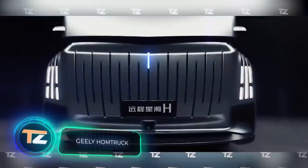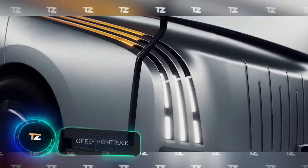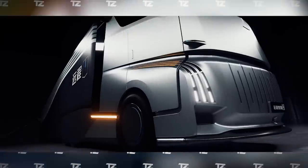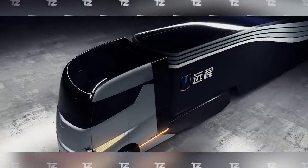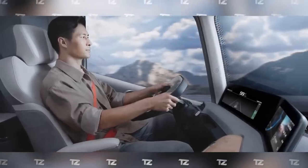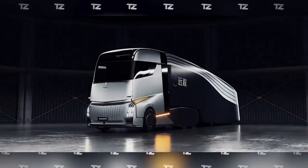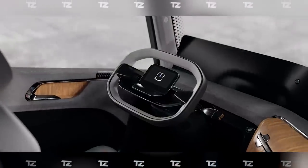Geely Home Truck. This is the nearest competitor to the much-hyped Tesla Semi, as well as one of the most comfortable trucks of the future. The Geely Home Truck has a refrigerator, a spacious sleeping compartment, a kitchen, a shower, and an under-cab washing machine — just some of the original features that let you feel at home, even on the road.